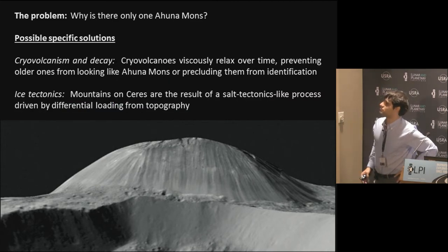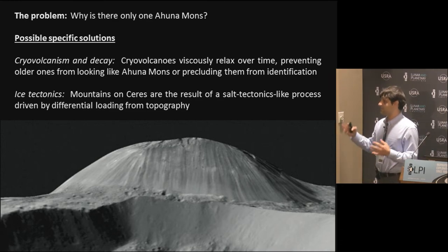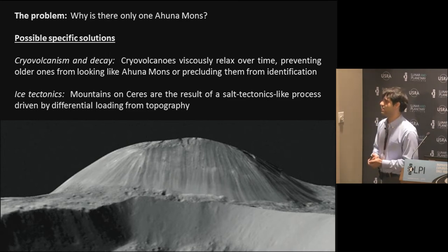The two more specific mechanisms: I'll refer to them as cryovolcanism and decay - the idea that cryovolcanoes are erupting throughout much of Ceres' history, and older ones viscously relax over time so they no longer have this tall prominent shape, while Ahuna Mons is sufficiently young that it hasn't been modified yet. The other process I'll call ice tectonics, drawing an analogy to salt tectonics on Earth where you have movement in the subsurface driven mostly by differential topographic loading.